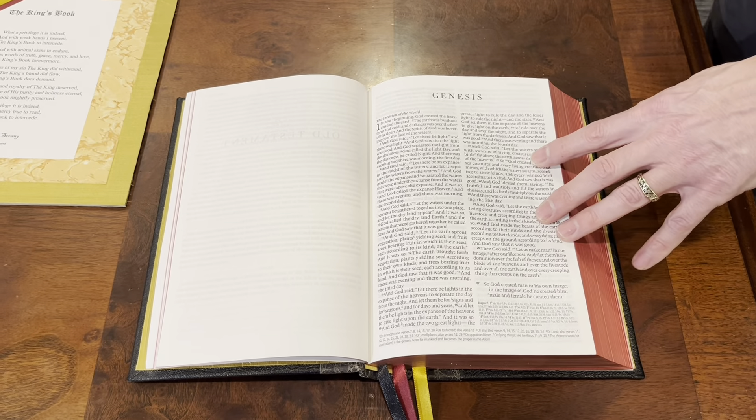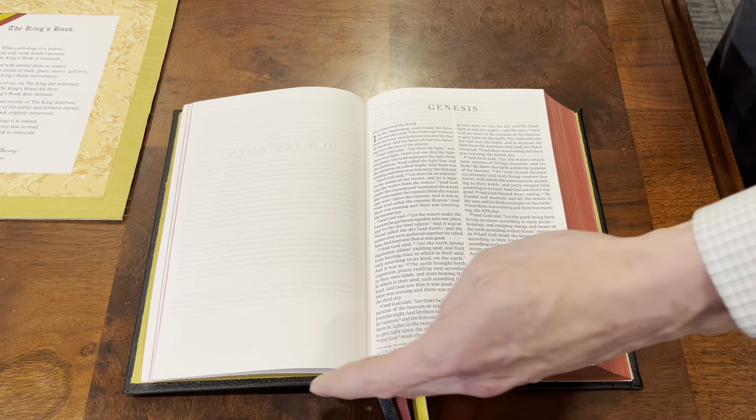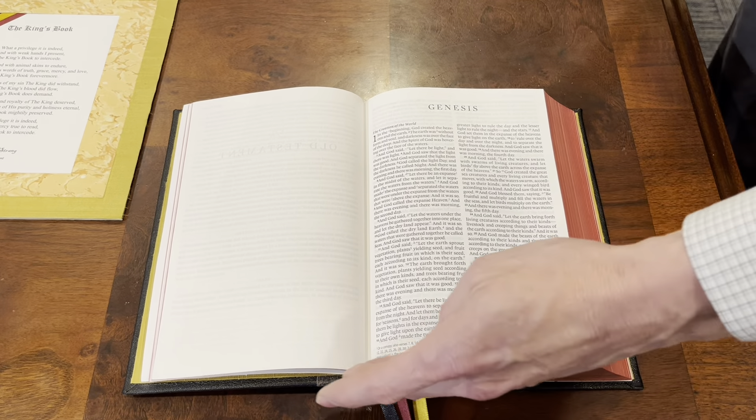This is the same layout as the ESV Omega. It's going to have your textual notes on the bottom, your references in the corner. This is the most difficult referencing system to use because it's really small and it's difficult sometimes to connect it to the verses. But overall, this is my favorite ESV layout.